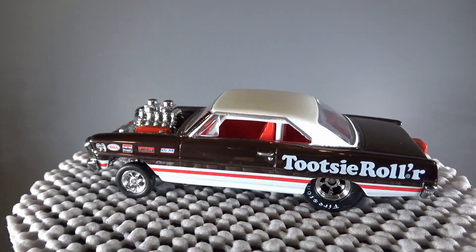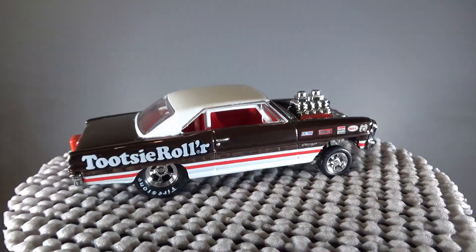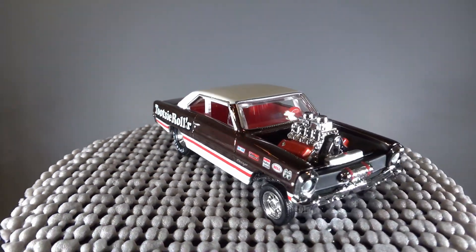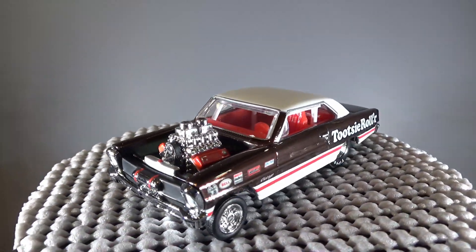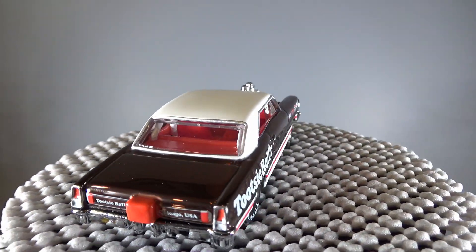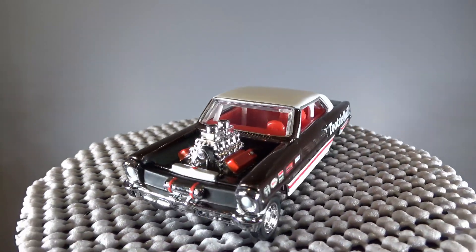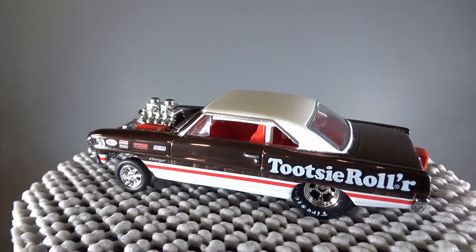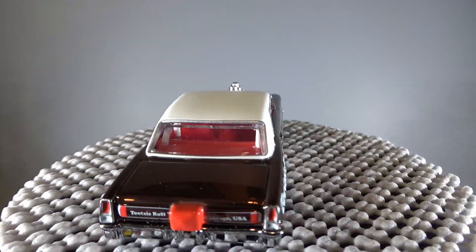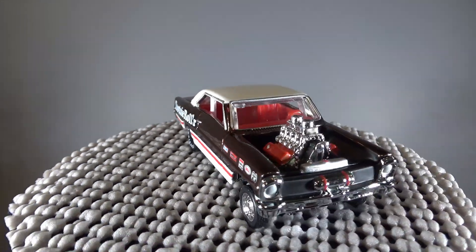On the back of the box it says: 'Get ready to untwist and shout as the RLC brings you a chewy mix of classic car and candy that now you can really sink your teeth into. This 66 Supernova is covered in a chocolatey spectroflame brown and sprinkled with Tootsie Roll, B&M, Elder Brock, Holly, Bell, Moon Eyes, Firestone, Tootsie Roll, Chicago, and USA graphics. It's definitely a treat that won't spoil your dinner, so go ahead and indulge that sweet tooth. We promise not to tell.'